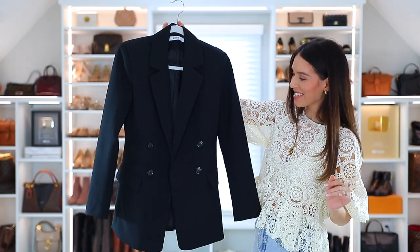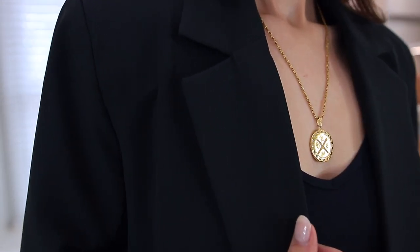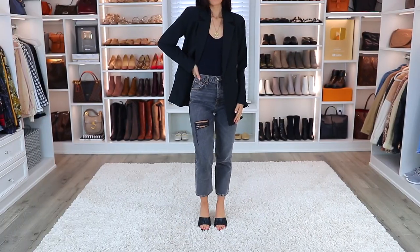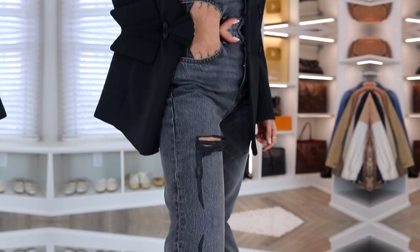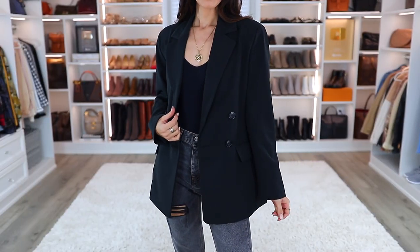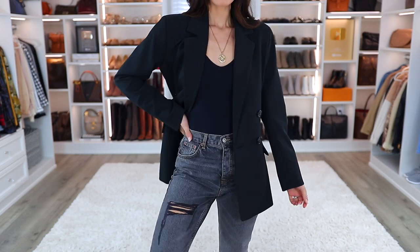All of the outfits so far have been very light and fresh, and now we're darkening things up just a bit with the Kelly Rowland blazer, but now it's in black. I feel like this is something you'll be able to wear all year round, including spring. I styled it with a tight black bodysuit, some dark jeans, and those black Aphrodite sandals. The whole outfit just looks so chic and springy even though it's darker. You don't always have to wear lights and pastels in spring — black can definitely be your color too.